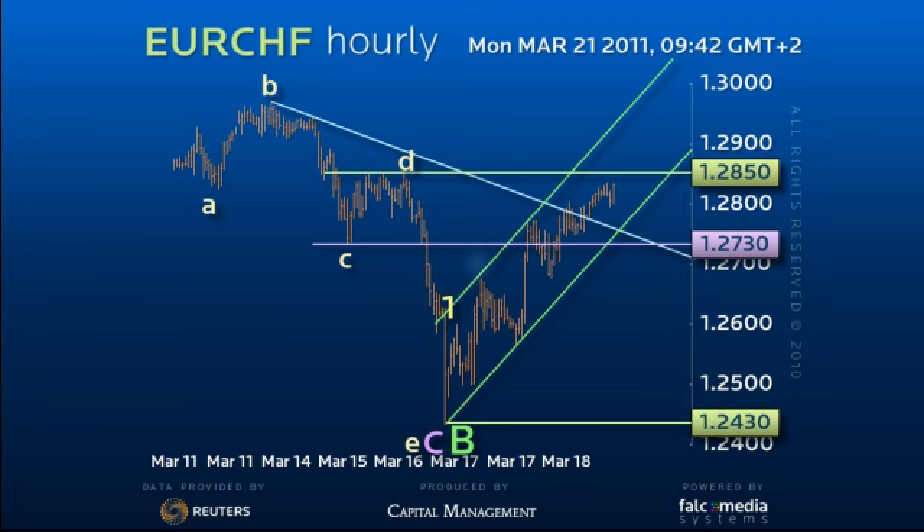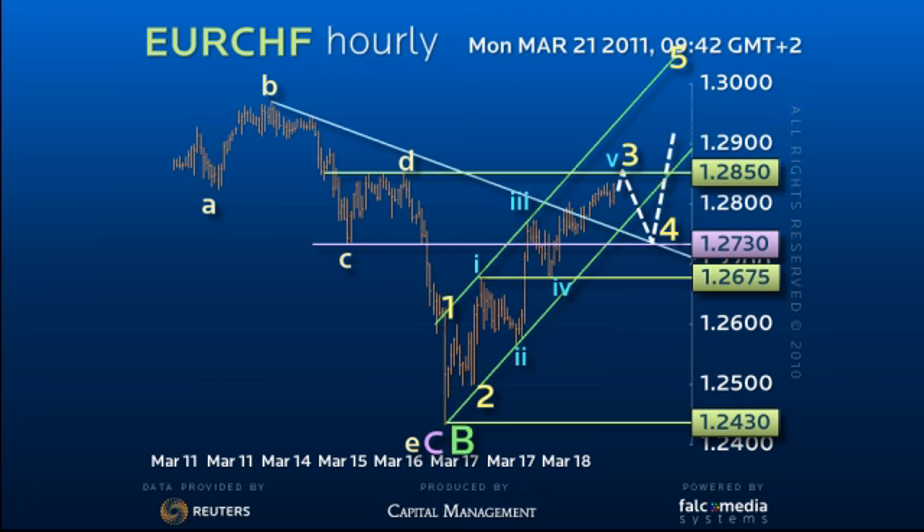Subdivision argues that we are close to the end of wave 3, which will probably complete in the 128.50-70 range, and that a 4th wave dip to the 126.75-127.30 area is possible before attempting the 129.75 to 130.40 target zone.